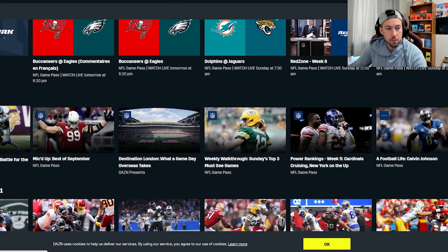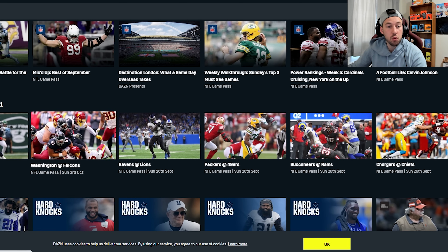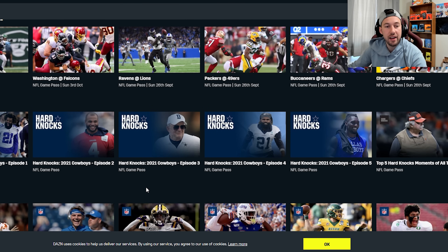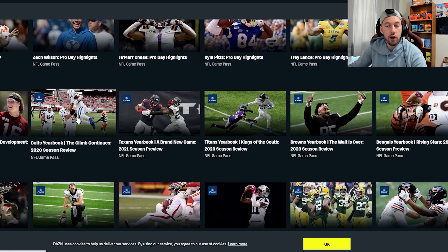They also have extra highlights and stuff like that, weekly walkthroughs, the best games of 2021 where you can go back and watch them, and you can skip ahead whatever you need. They also have Hard Knocks, which is a great series if you guys haven't checked it out. So this is just some of what DAZN Canada offers.